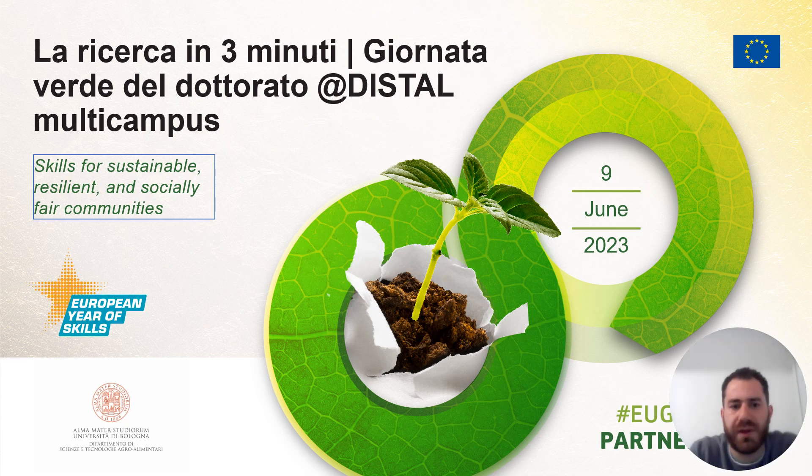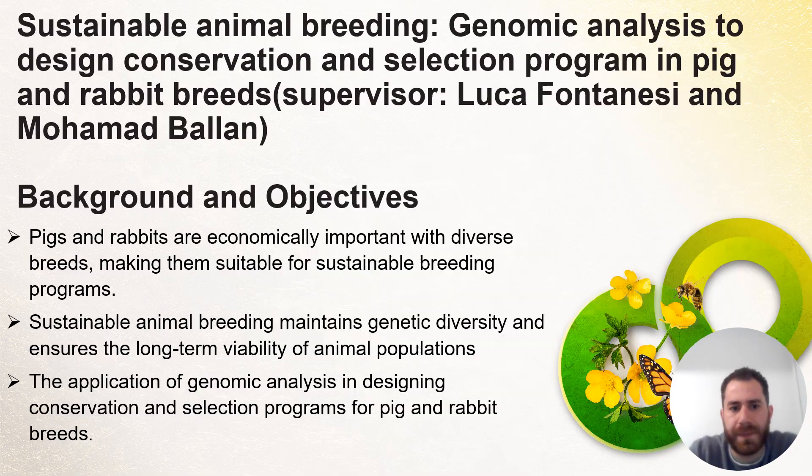Hello everyone. I am Mohamed Ballambi, a PhD student from the Department of Agriculture and Food Science, University of Wallonia. Today, I will talk about the application of genomic analysis for sustainable animal breeding.